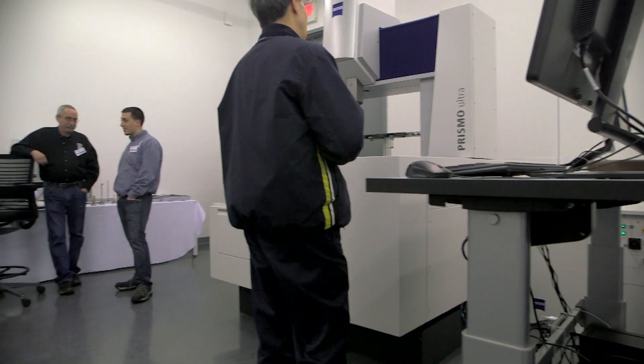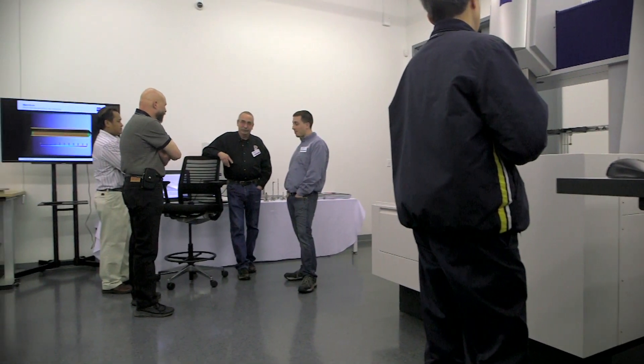Come pay a visit. Lunch is always on us. We'll give you a great product demonstration and show you why we think Zeiss is so great.